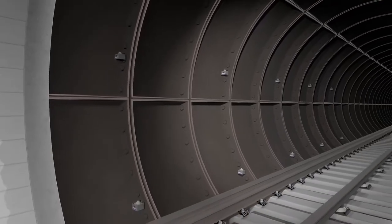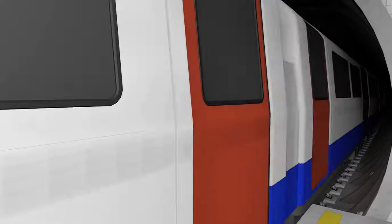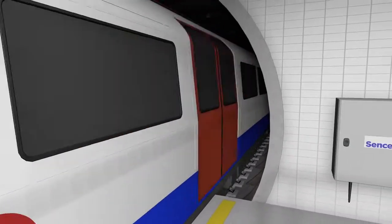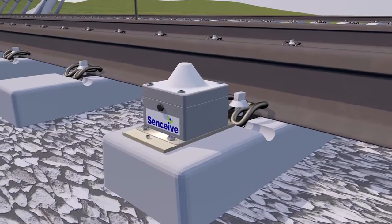For internal underground environments where there's no solar power, such as in tunnels, our USB gateways for laptops and our monitoring hubs provide a resilient communications solution.